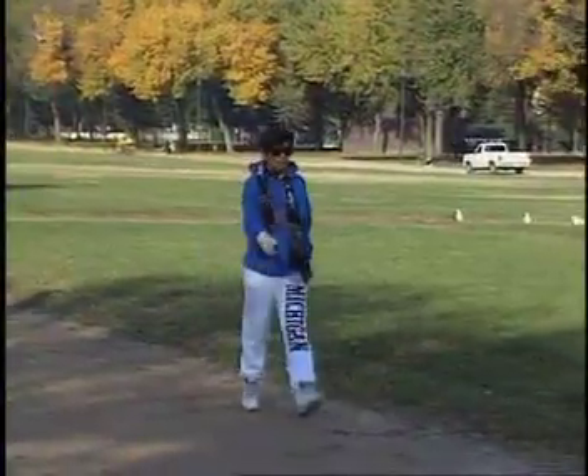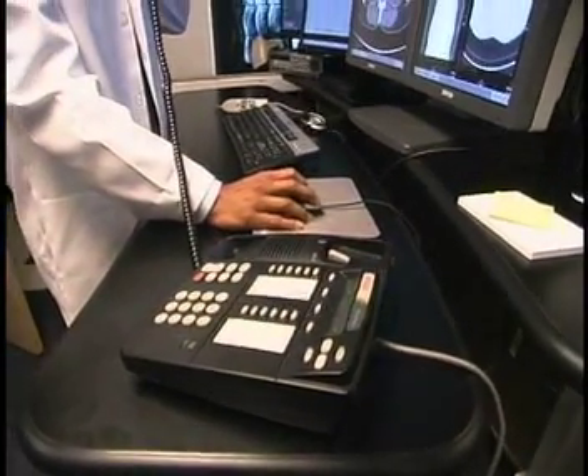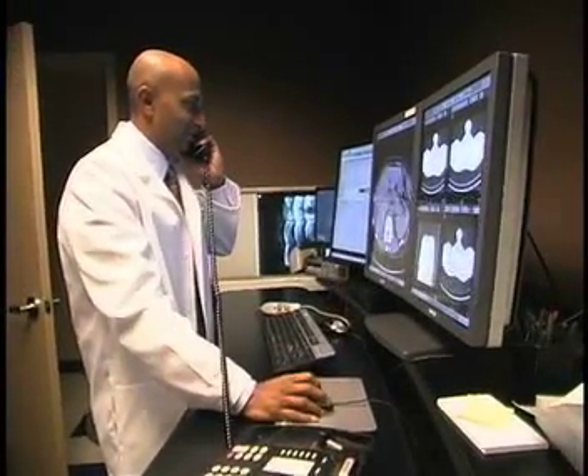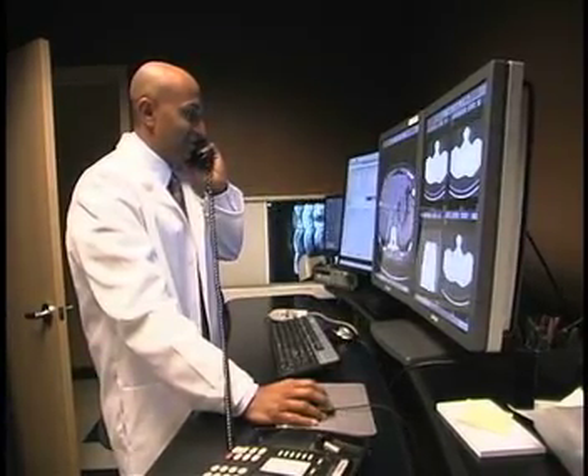Dr. Rahm told us who should consider this test. It is a screening test ideally suited for people who are at risk for coronary disease — not for everyone, but for people who have diabetes, hypertension, a family history of heart disease, obesity, or high cholesterol. All of those risk factors are important for getting a calcium score CT. Generally, patients are 40 years old or over.